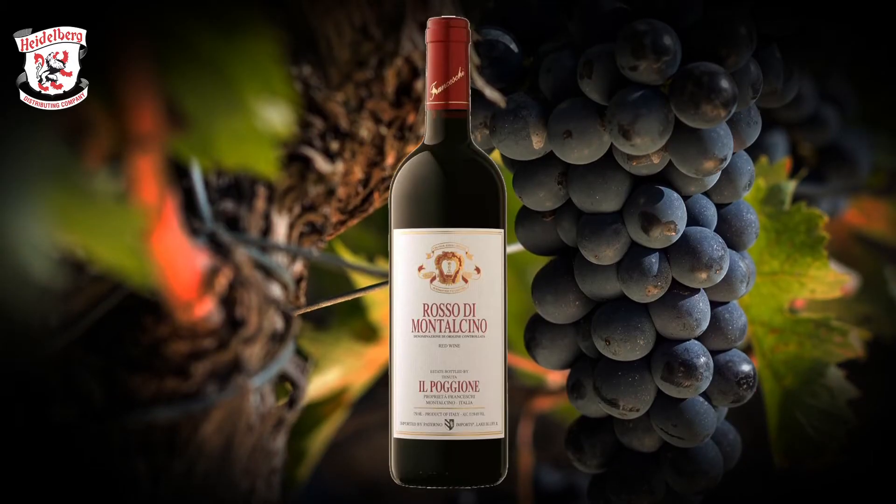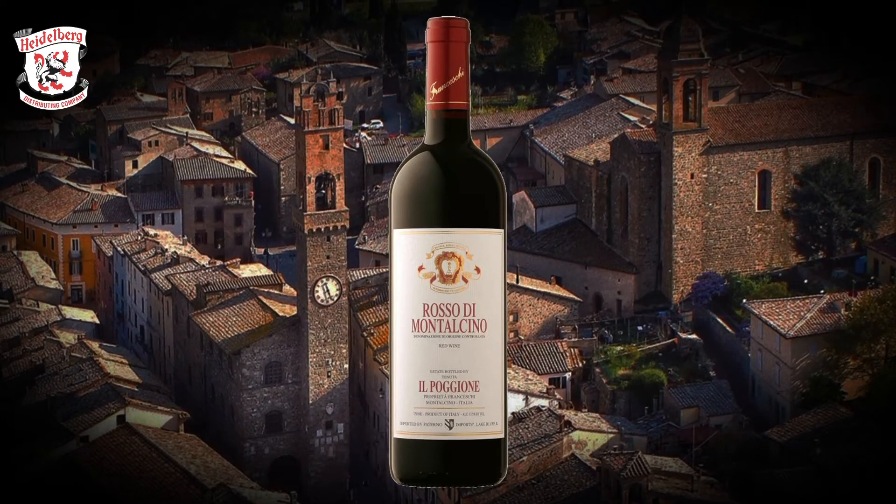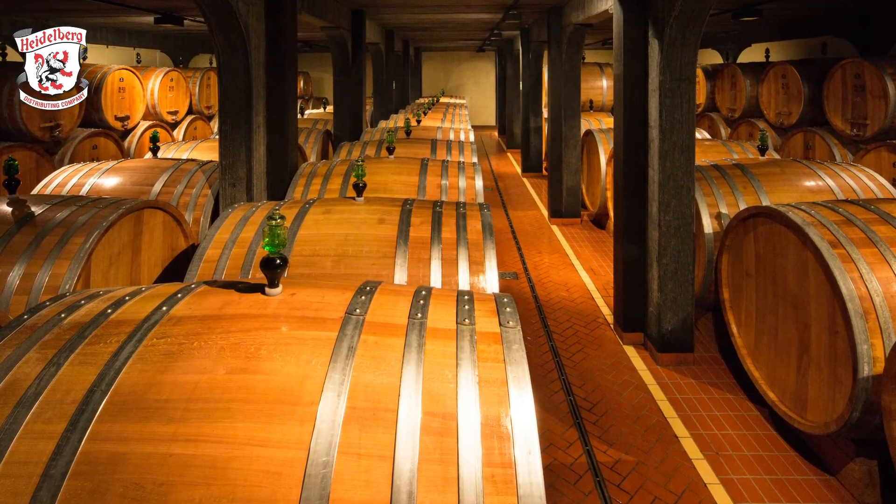The Rosso di Montalcino is our younger wine. It is made with 100% Sangiovese coming from our younger vineyards. We wait until the vineyards are 15 years old and use vineyards that are 15 up to 25 years old. That's really important because the roots of those vines go deeper into the soil, so they catch water and nutrients even in dry years. The wine spends 12 months in oak barrels and then six months in the bottle, giving you structure and tannins from barrel aging, but making the wine softer, easy, and approachable.